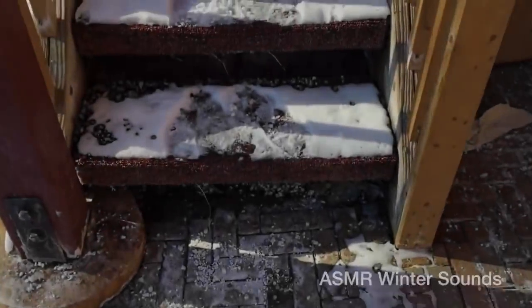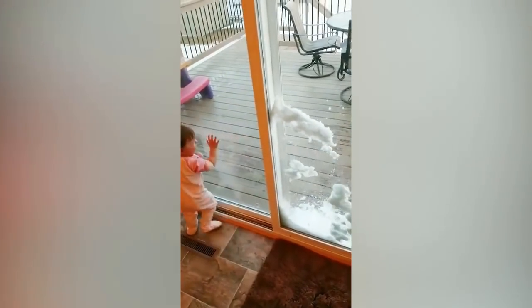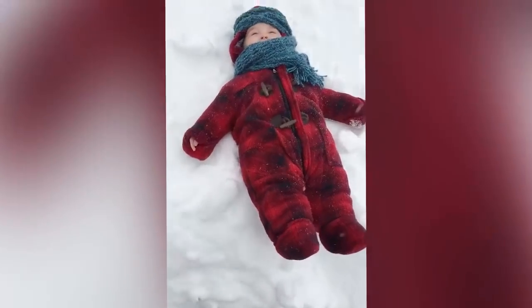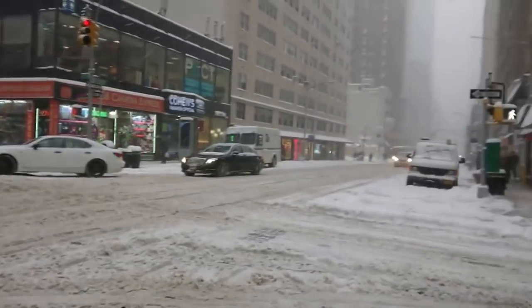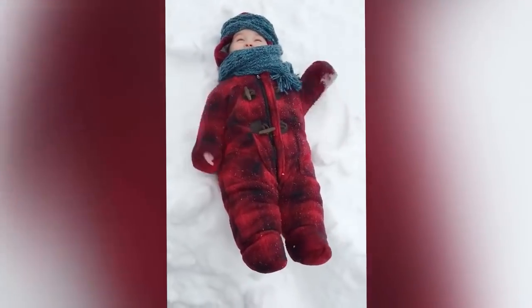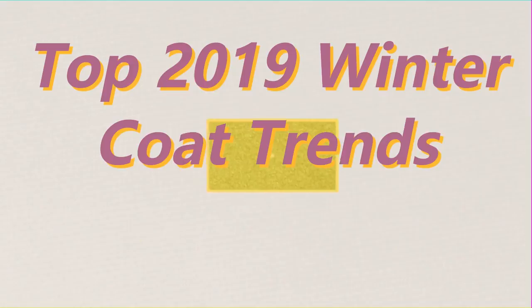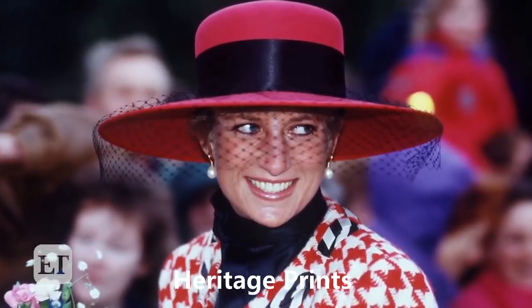Alright, hot stuff! We know it's cold outside, but we're here to warm things up once again with the top 2019 coat trends, because we know you want to look stylish and chic as you step out in the freezing temperatures. Without further ado, let's get started.